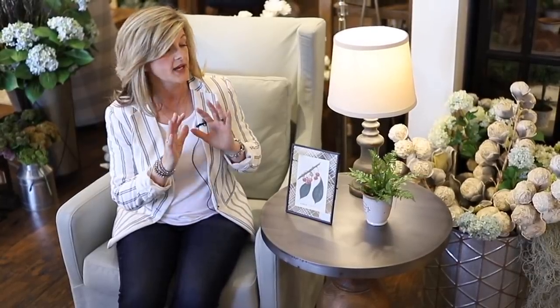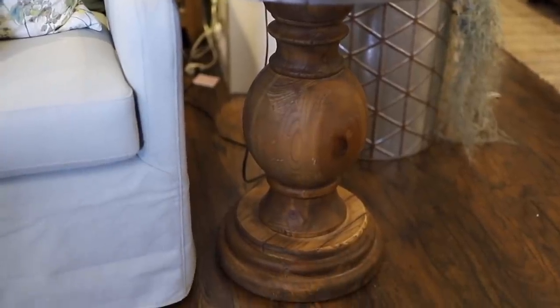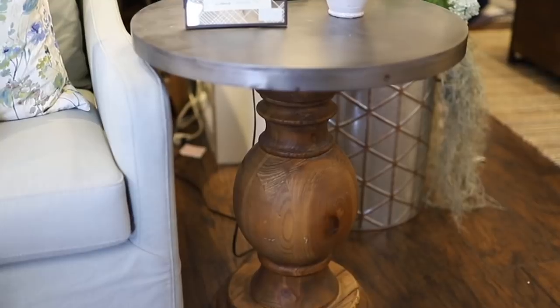Here's another table that I love — I have it in my own house. I guess I lean a little towards rustic, but what I like about this table is it has a metal top and it is so heavy. If you've got kids or dogs running around, no worries about it getting knocked over.